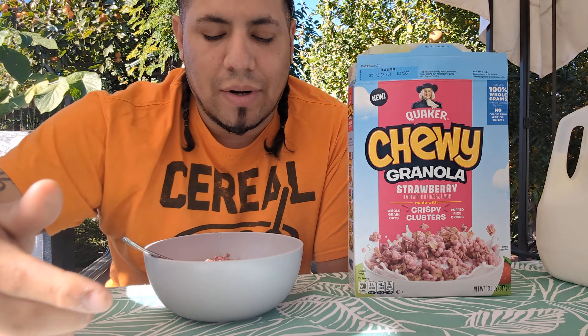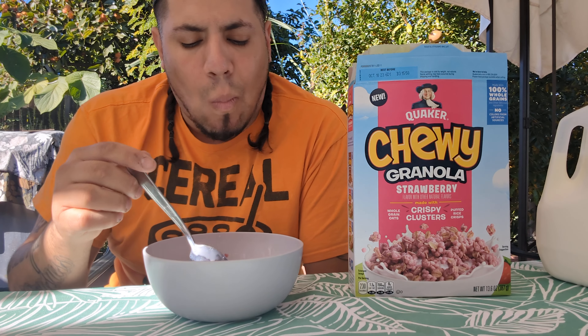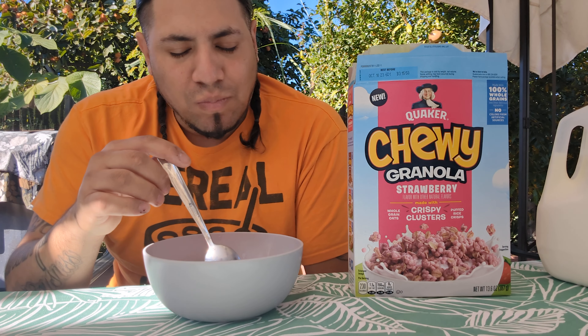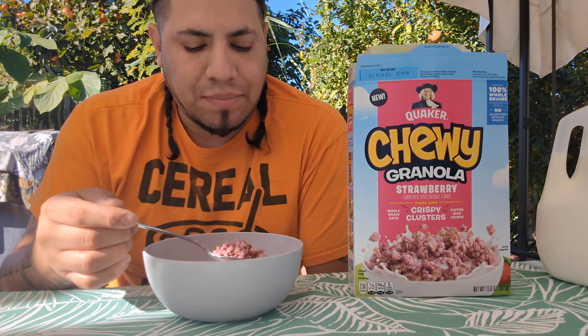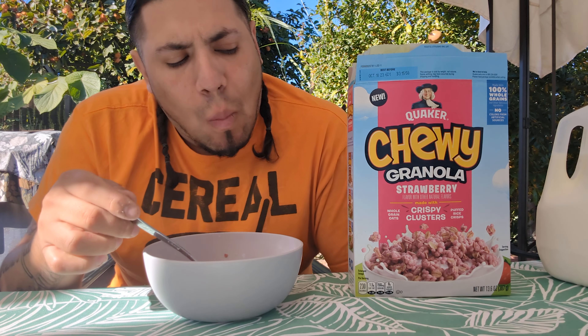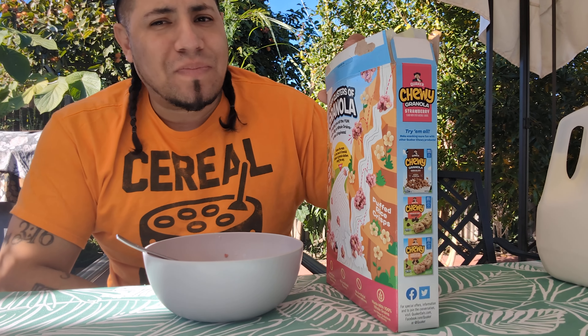It is a fairly small box. It's very grainy looking — very grainy cereal — so we'll see if this works.